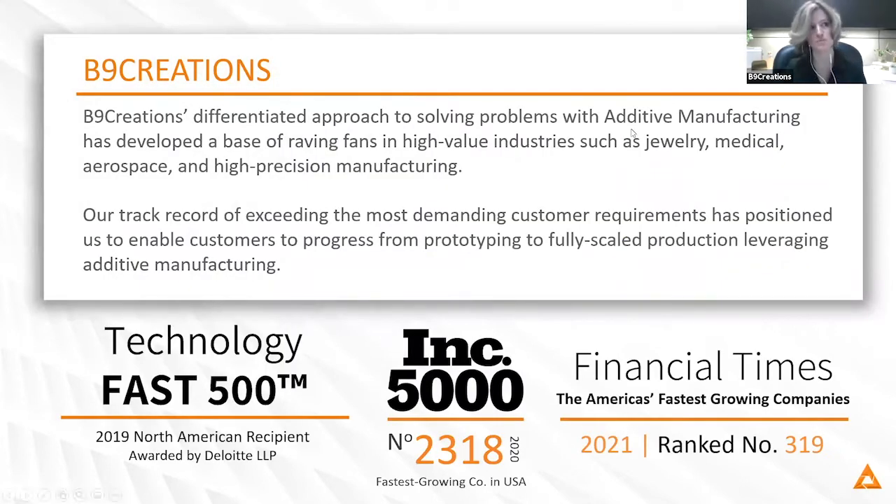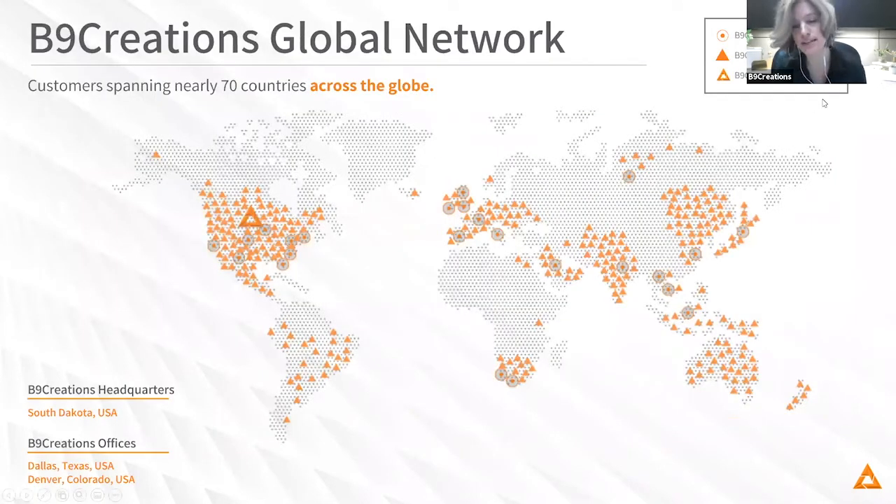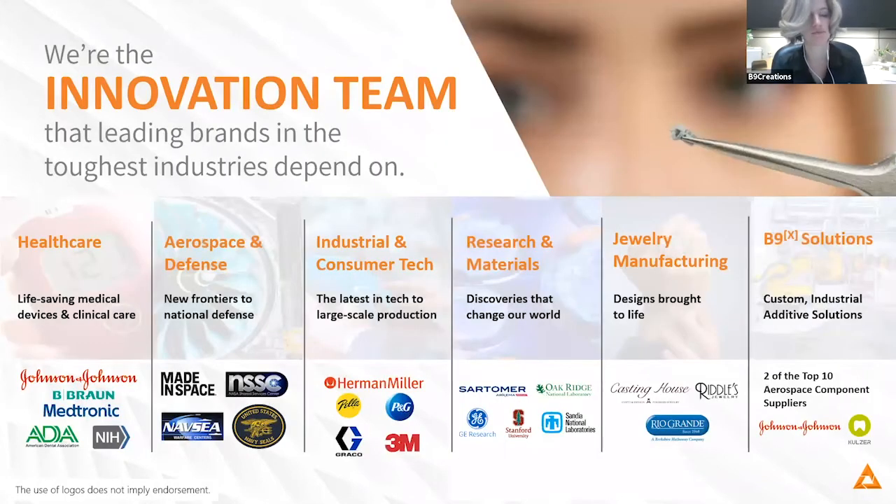B9 Creations' differentiated approach to solving problems with 3D printing has developed a base of raving fans in a wide variety of industries, including jewelry, medical, aerospace, and beyond. This has enabled us to help customers move from prototyping to fully scaled production leveraging additive manufacturing. You can see our global network in nearly 70 countries across the globe. While we're headquartered in South Dakota, we also have offices in Denver and Dallas, Texas, as well as strategic partners and dealers across the world. Our customers span healthcare, aerospace, consumer tech research, jewelry manufacturing, and our new custom division where we develop tailored additive solutions specific to your needs.